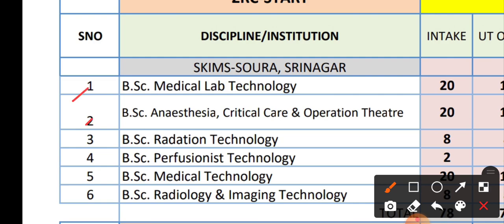Course number one is BSc Medical Lab Technology, which has 20 seats. The college we have for BSc Technology courses is Sigma Soura Srinagar — there is only one college. So you can see course number one, BSc Medical Lab Technology, has 20 seats and these 20 seats are in Sigma Soura Srinagar.